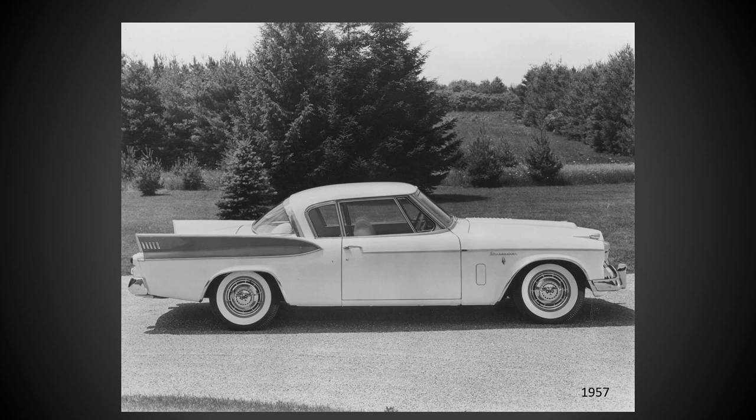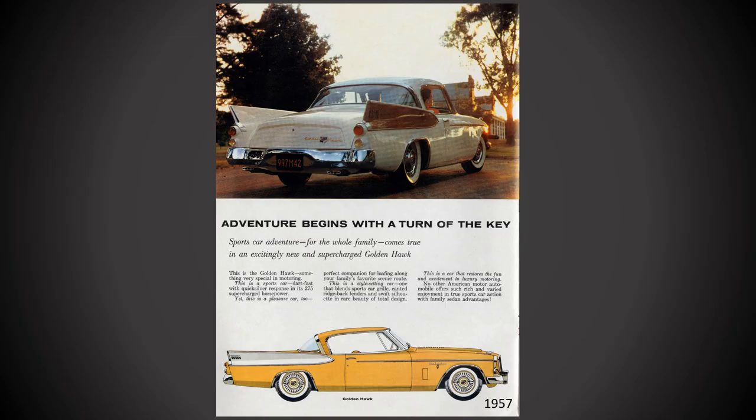Other changes for 1957 included the removal of the 1956 Golden Hawk's door scallops and new all-steel tail fins. The 1957 Golden Hawk also received new tail lights and a revised trunk lid. The 1957 was Studebaker's best-selling Golden Hawk with just over 4,500 examples built.